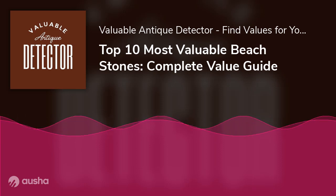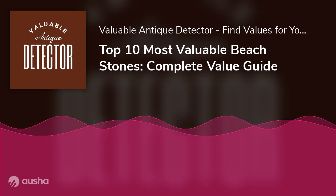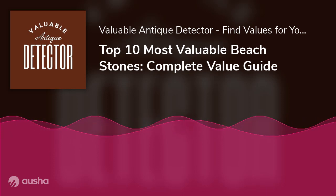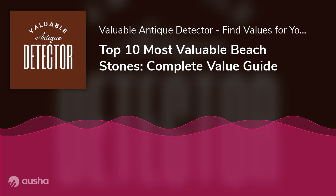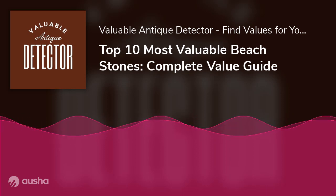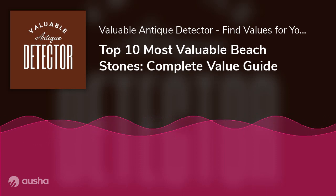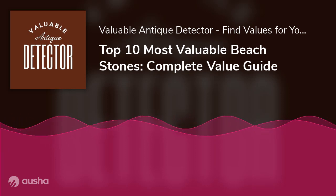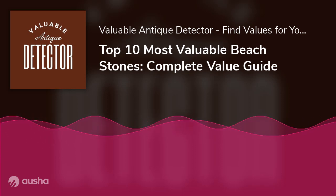Metamorphic stones are pre-existing stones that transform into their current state due to heat, moisture, and pressure. During the morphing process, metamorphic stones carry mineral properties from their source and gather new ones. Examples include schist, marble, and slate. Igneous stone occurs when molten rock or lava from a volcanic eruption suddenly cools down. The process is exothermic and involves a state change from liquid to solid. A characteristic of igneous stones is the presence of large crystals, whose size depends on how long the molten magma cools under the ground.